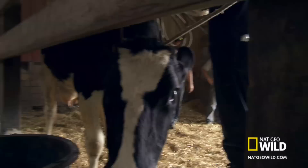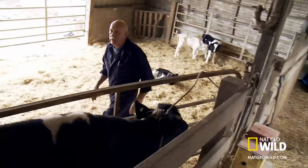A cow's stomach has four compartments. In an LDA, the part that secretes acids and enzymes for digestion fills with gas and floats out of place. Before Dr. Pol can treat it, he must determine its new position in the abdomen.